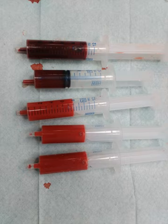Blood accounts for 7% of the human body weight, with an average density around 1,060 kg per cubic meter, very close to pure water's density of 1,000 kg per cubic meter. The average adult has a blood volume of roughly 5 liters, which is composed of plasma and several kinds of cells.